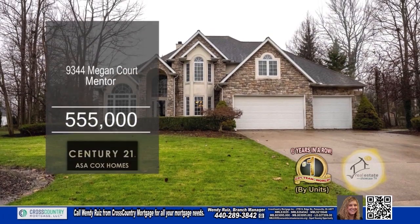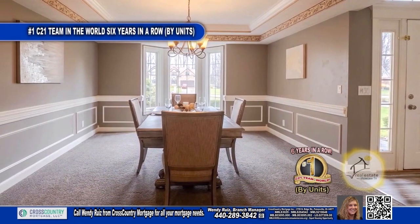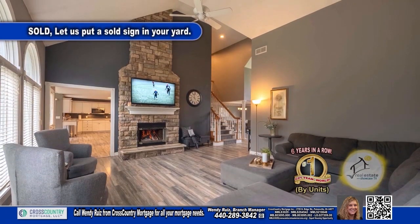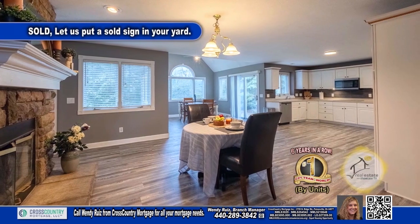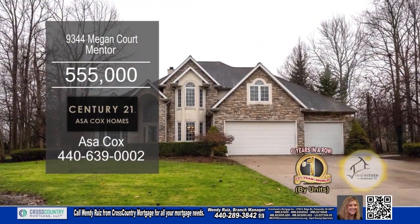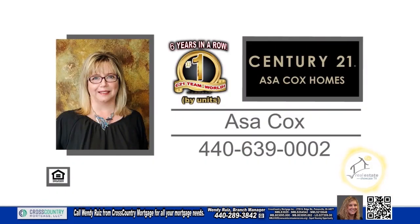This colonial in Mentor boasts five bedrooms and three and a half baths. The oversized dining room is a great place for family dinners. The vaulted family room features a wood-burning fireplace for those chilly nights. The eat-in kitchen has tons of cabinet and countertop space. The lower level is large enough to play football. The backyard includes a large stone patio. For more information, contact the number one Century 21 team in the world by units, Asa Cox Homes.